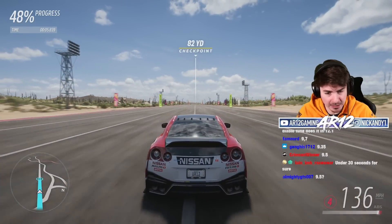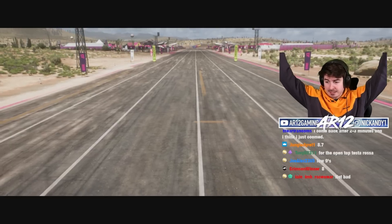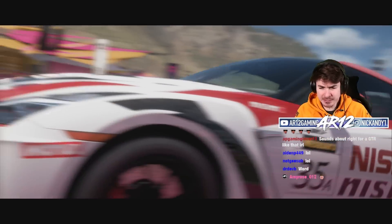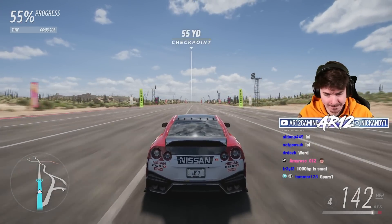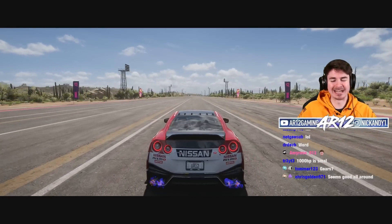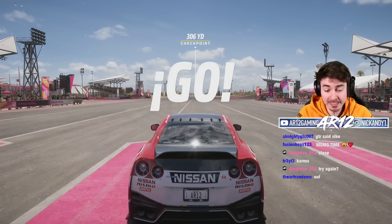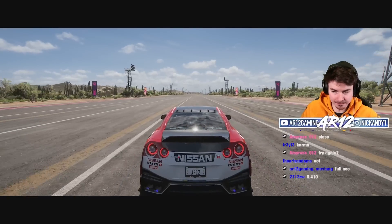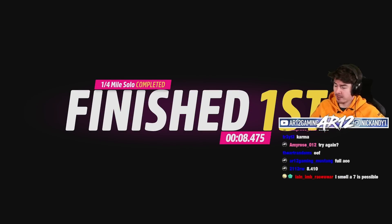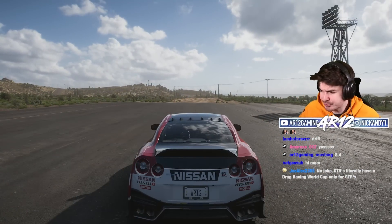First gear feels a little sus — I'll need to fix that. The GTR hooks up way better than I thought it would. After adjusting the tune a little bit, let's see if I can go for an 8.5. It shoots a flame across the line — there's an 8.4! Honestly, if you're really good at tuning, you might be able to get it into the 7s. Another 8.4. Considering it's got relatively little horsepower compared to some other vehicles and it's heavy, that's really good.